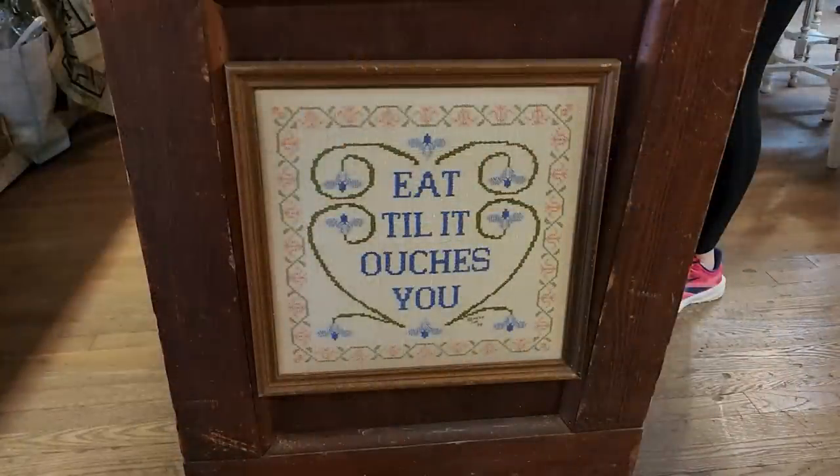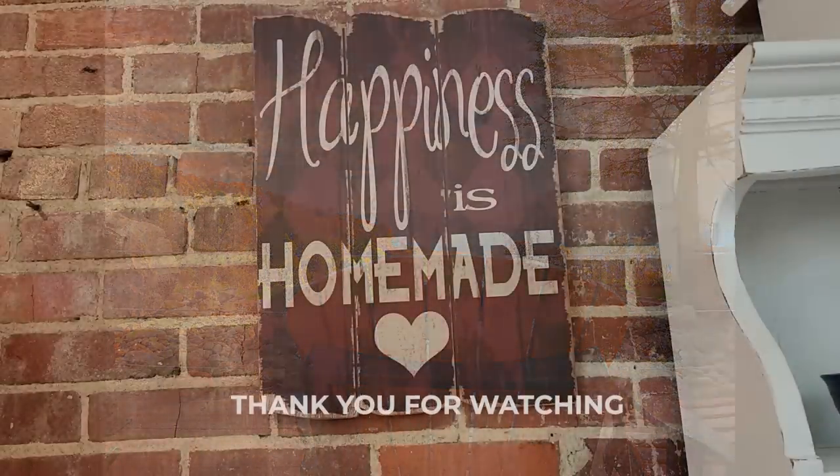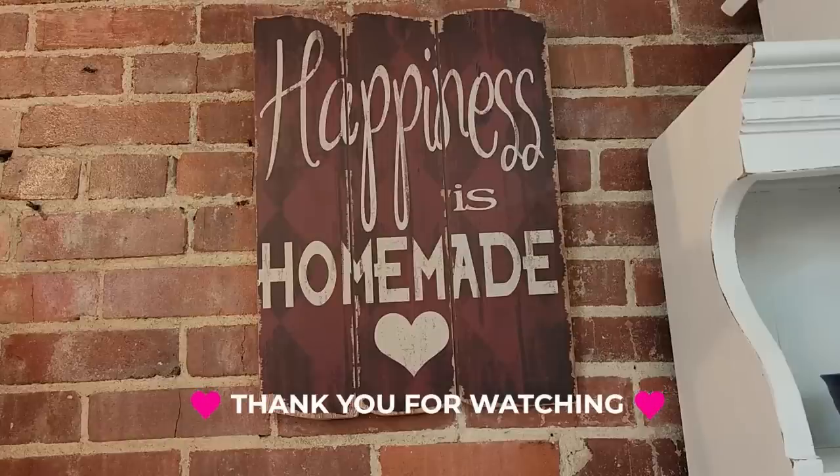I love this sign — it says 'Eat till it ouches you.' I certainly do that. And here's another picture of just the beautiful view I had today. I wanted to showcase this sign again: 'Happiness is homemade.' I just want you guys to know, we can enjoy the shop and still have a good time — we don't have to spend money. I appreciate y'all coming along with me no matter where I go. So until next time, come go with me today. Bye.